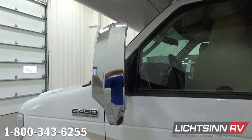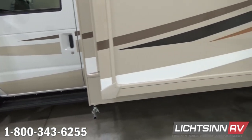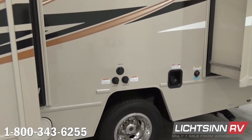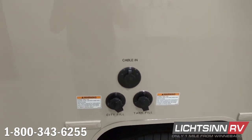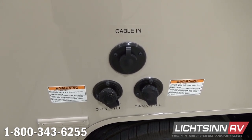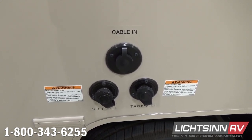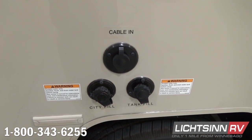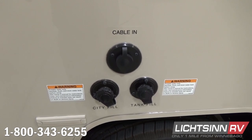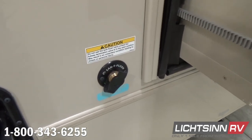Exterior conveniences include easy-to-access entry assist steps through the running boards. Just behind this location is the Cummins Onan 4000-watt micro-quiet gasoline generator that sips fuel off of the top three-quarters of the 55-gallon fuel cell. You can see portable satellite or resort cable coaxial inputs, a dedicated city water input, and the tank fill for freshwater capacity. The coach includes 46 gallons of total freshwater capacity, with dual rear wheels and tire valve extensions down below.